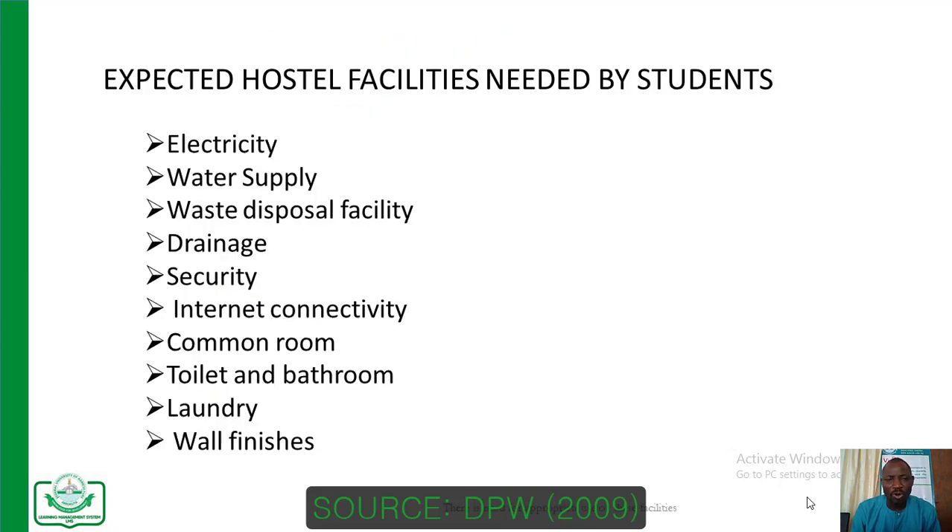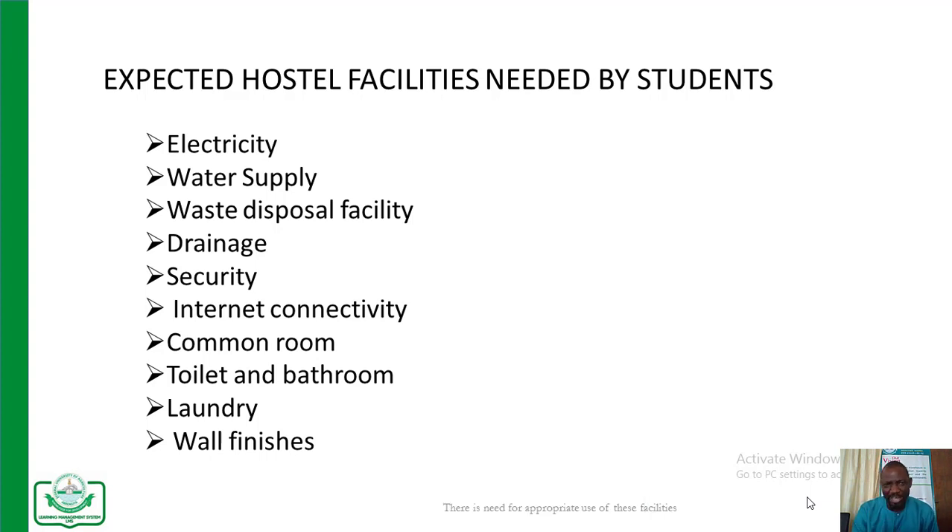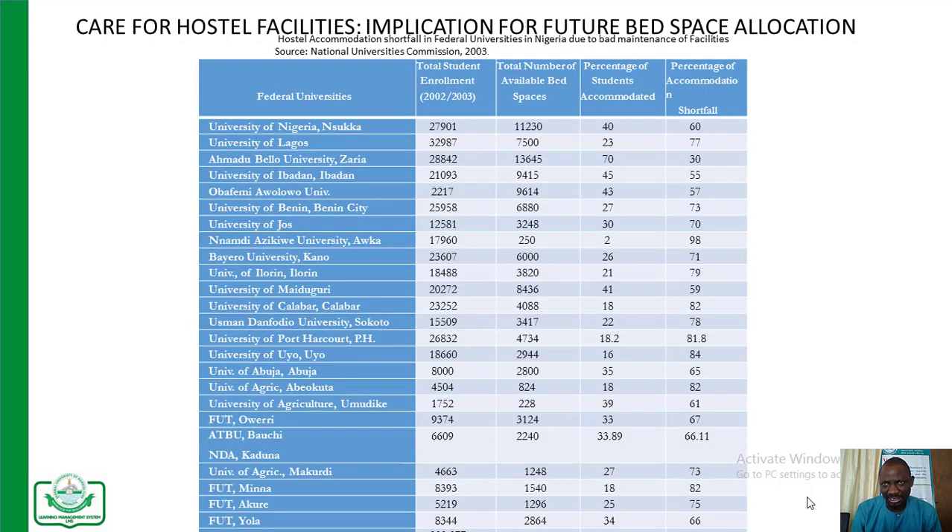Our hostel facilities in Funabia include the following: electricity, water supply, waste disposal facilities, drainages, security posts, internet connectivity, common rooms, toilets and bathrooms with the latest state-of-the-art equipment, laundry, and wall finishes. All these are meant to beautify the environment in which the student lives.